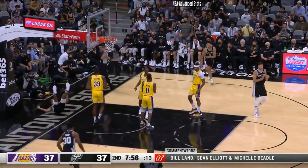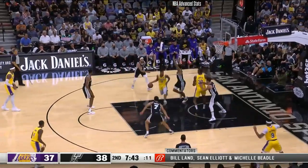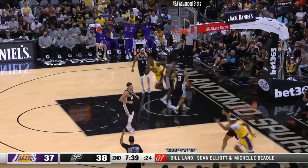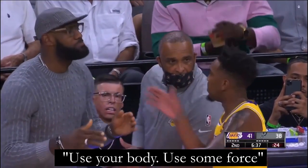For the next minute or so, there was no dead ball time for the Lakers to discuss with Monk until Howard starts shooting free throws. And here's the gist of what LeBron's saying: go up, use your body, some force, and use your hip.